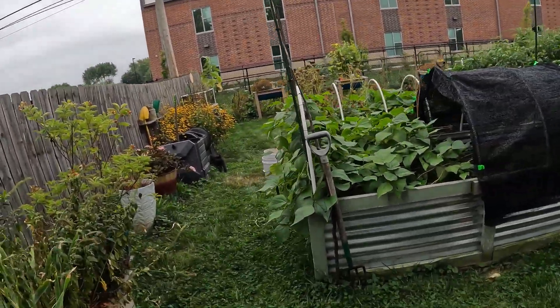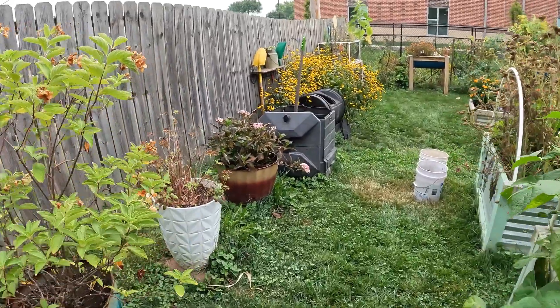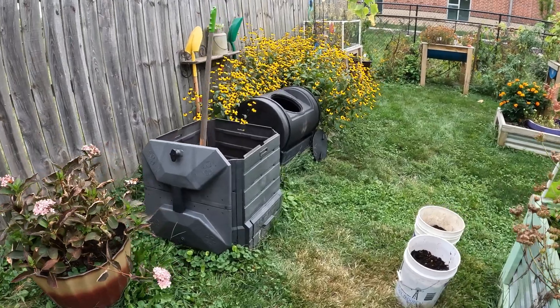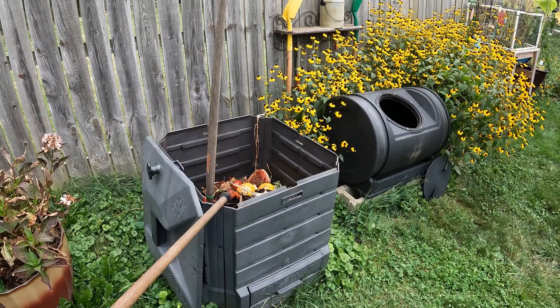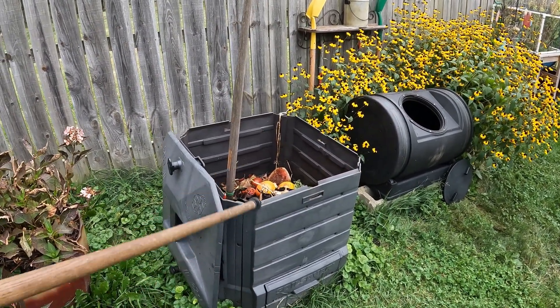I've been doing that for 10-plus years. When I first got the tumbler I always had trouble — I could never get the mix right and get a glorious batch out of it. One time when I was picking through the square bin, there were a lot of worms in it, so it was unfinished. I filled the tumbler with the kitchen scraps and stuff out of the square bin with a lot of worms.